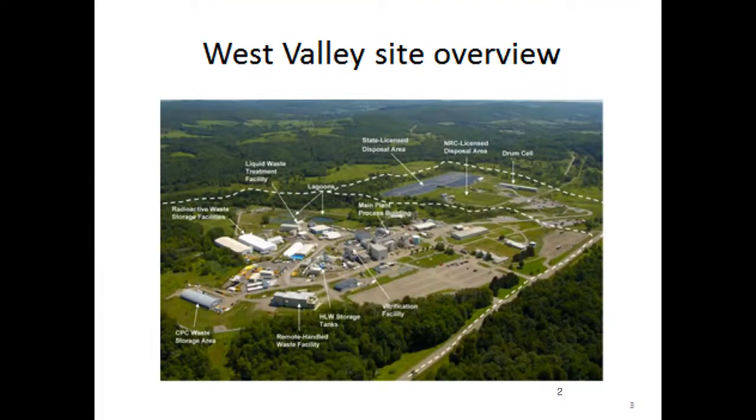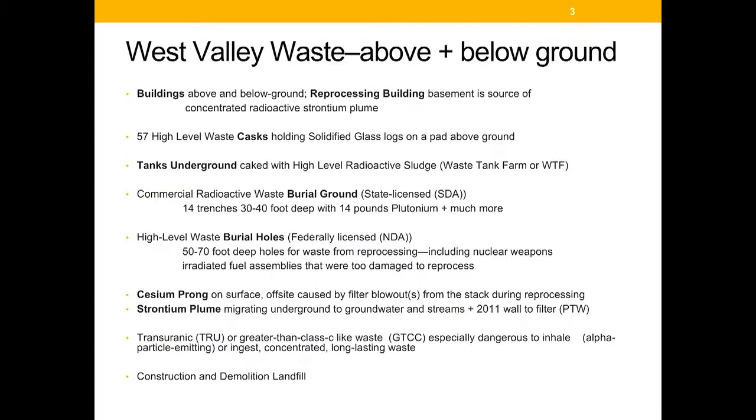At the site are a former reprocessing facility, burial grounds, and buildings to accompany those activities. The biggest building, which is slated to be demolished in 2020 to 2021, is the reprocessing building. It was also used to solidify the high-level liquid from reprocessing decades later. There are 57 high-level waste casks holding the solidified waste.